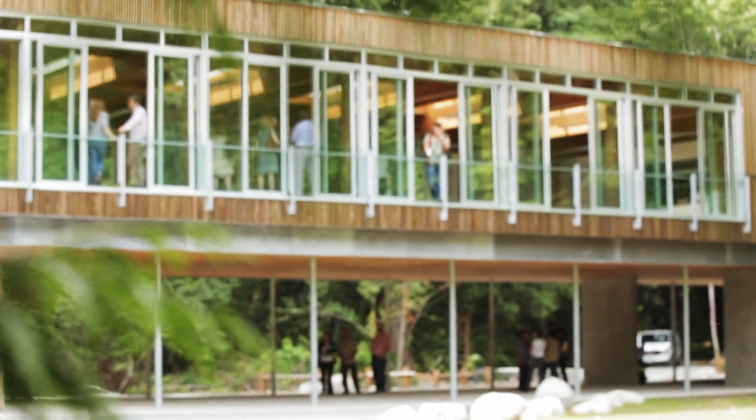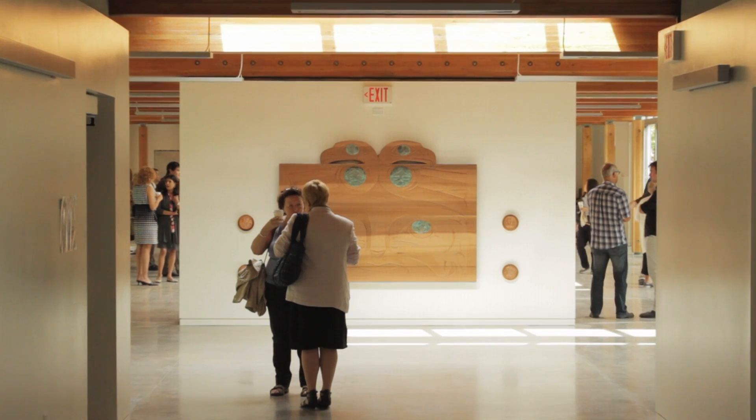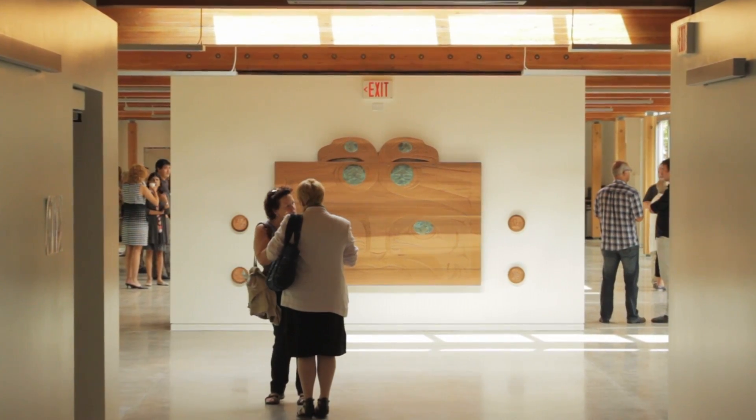There's an expectation now that people have a sense of community within these buildings. There seems to be a different feeling people have of being in a wood structure — you can't really debate it or prove it, it just seems to be an inherent thing.